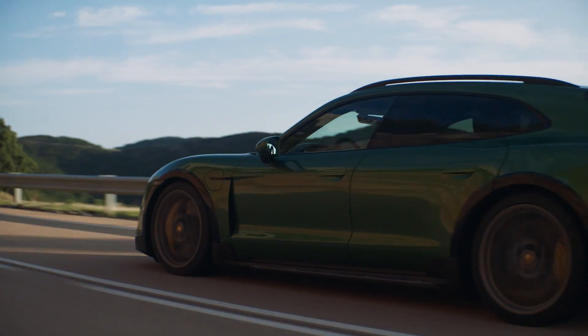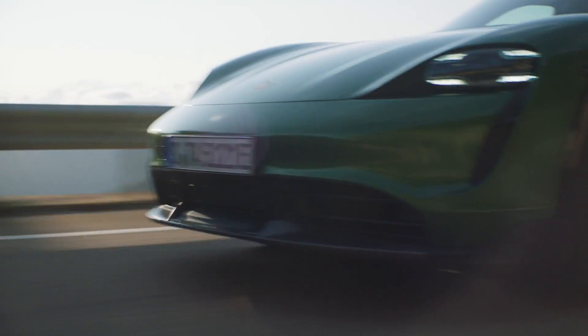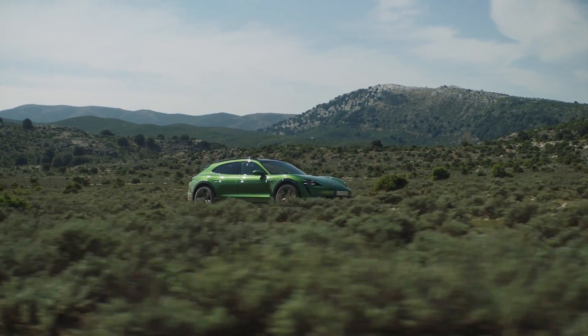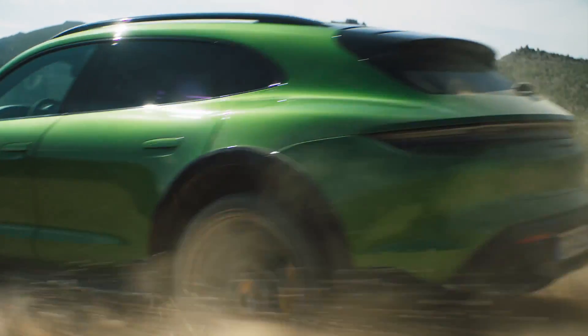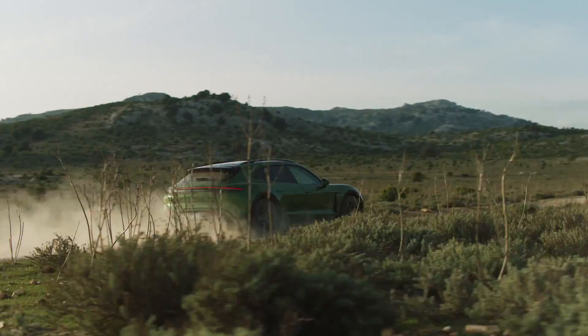Even Porsche admits the Cross Turismo isn't designed to be a rock crawler, but all variants feature air suspension as standard that offers a 20 mm higher ride height. There's also a standard gravel mode that can raise the car an extra 10 mm, and an optional off-road design package that adds another 10 mm and additional body cladding.